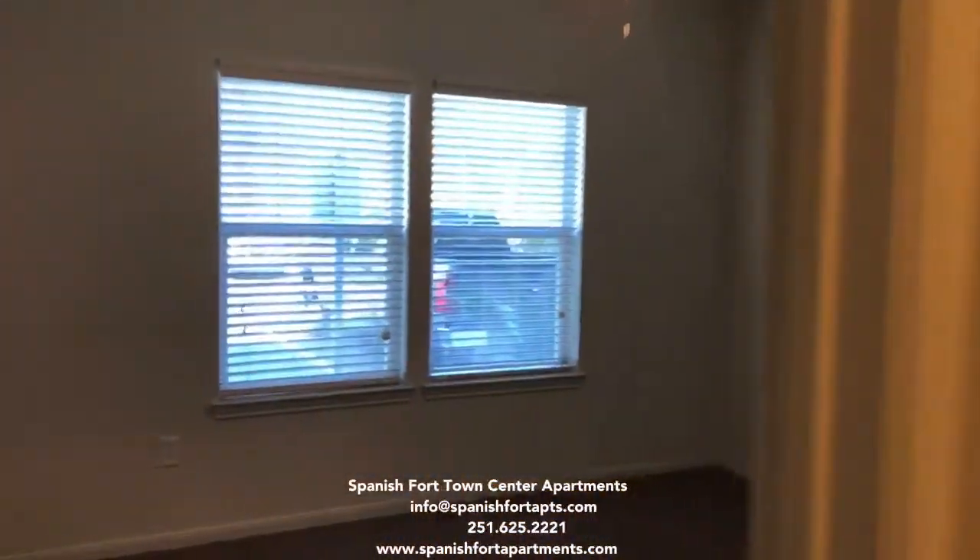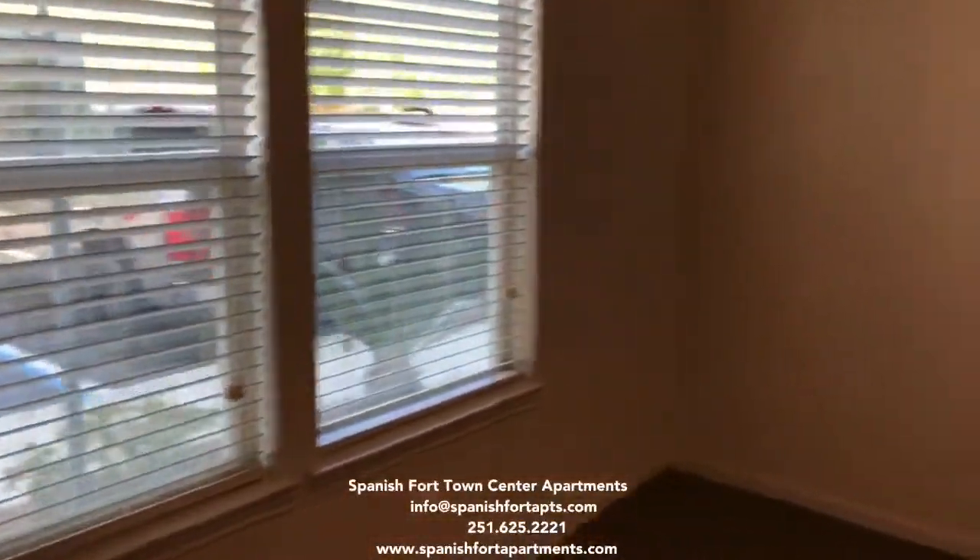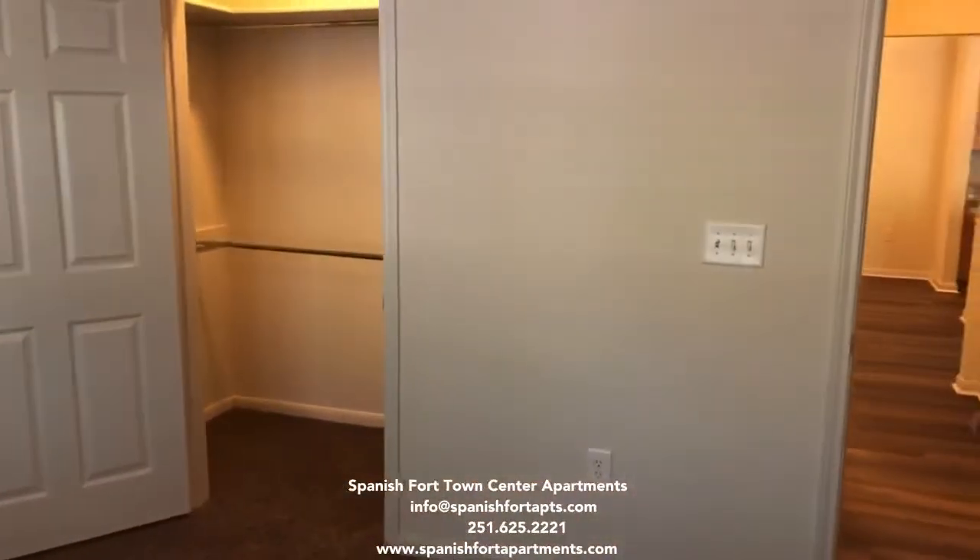And your guest bedroom. It also comes with its own walk-in closet.